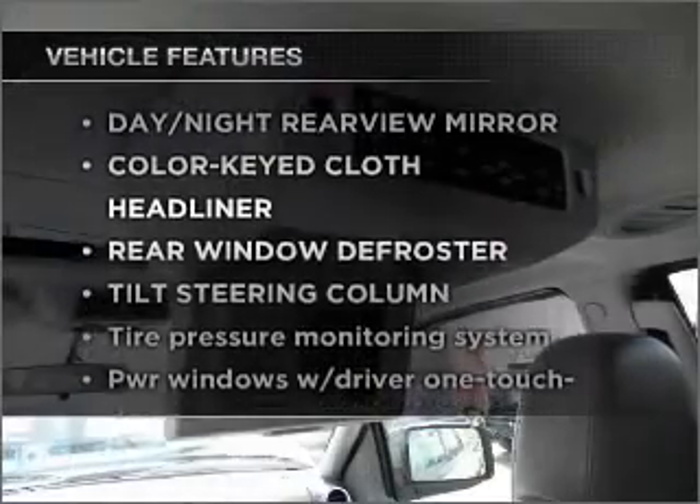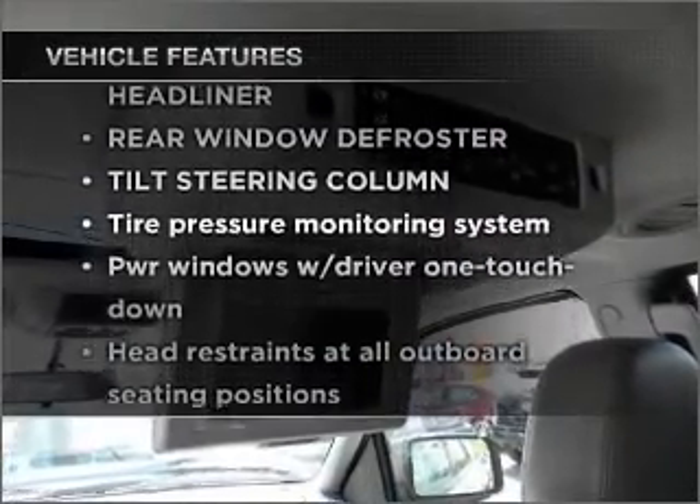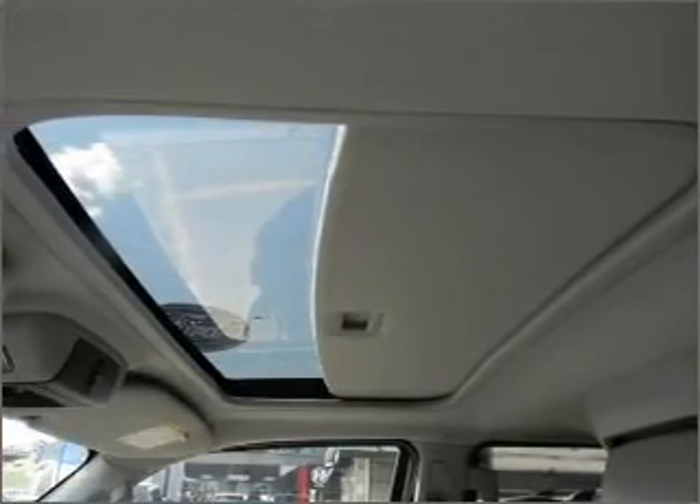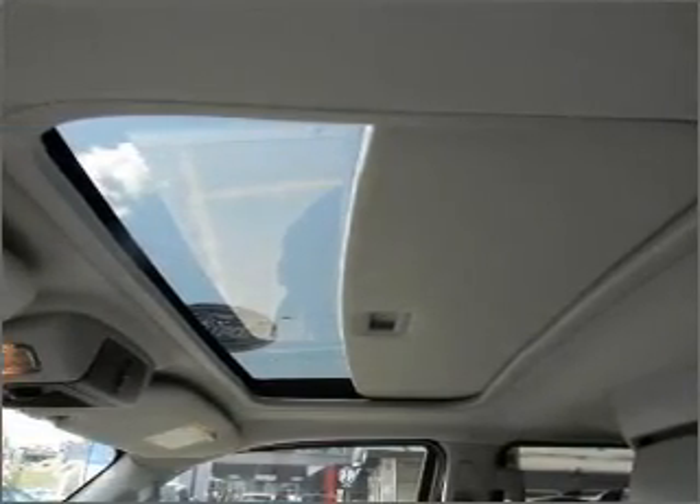And with these notable features, you won't want to miss out on the opportunity to own this amazing ride. Power door locks, power windows, power steering, cruise control, and adjustable tilt steering wheel.